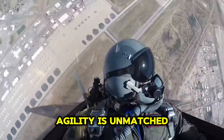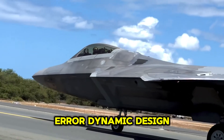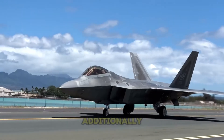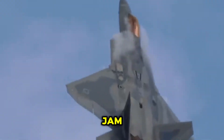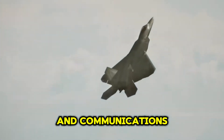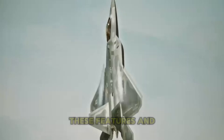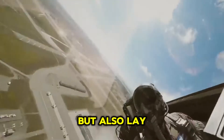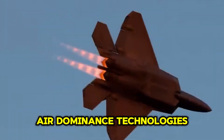The F-22's agility is unmatched, thanks to thrust vectoring and a highly aerodynamic design, allowing it to outmaneuver adversaries in dogfights. Additionally, its sophisticated electronic warfare systems can jam enemy radars and communications, making it a formidable opponent in any combat scenario. These features not only make the F-22 a dominant force today, but also lay the groundwork for the future integration of next-generation air dominance technologies.